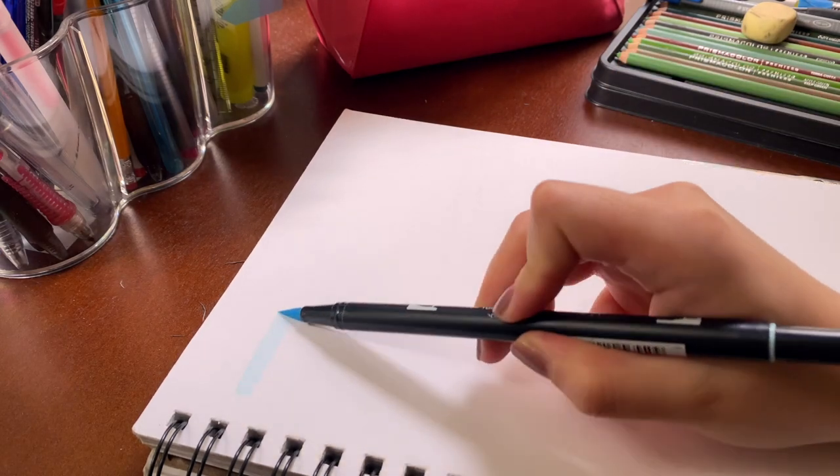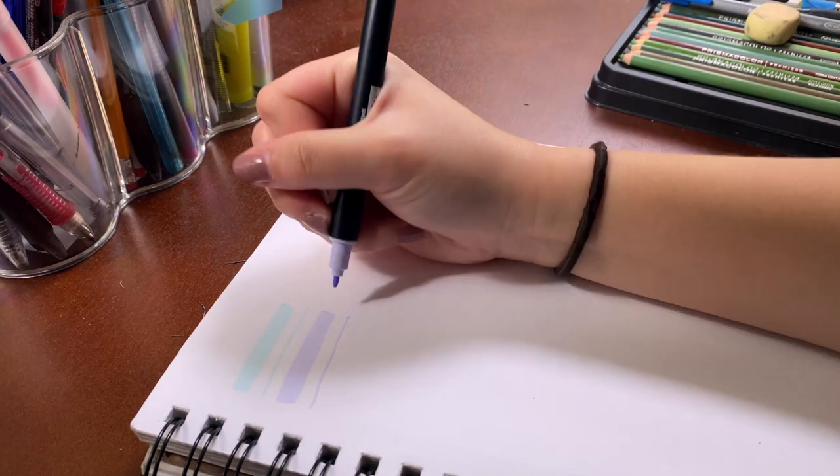Next I have two of these Tombow dual tip brush pens. I haven't been doing brush lettering that much recently, but I really like the bullet nib at the back — just for writing headers for notes or underlining. I've actually been using these more to highlight if anything, and they're nice, I like them.